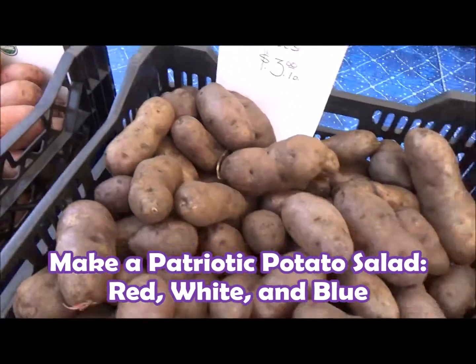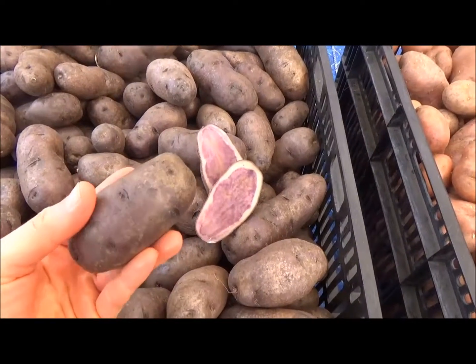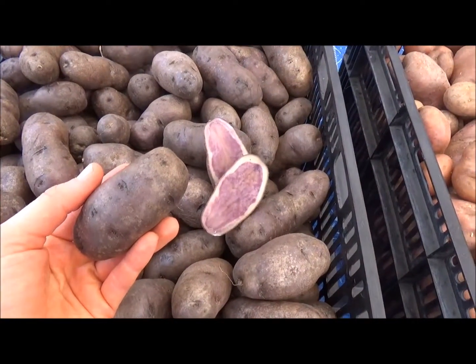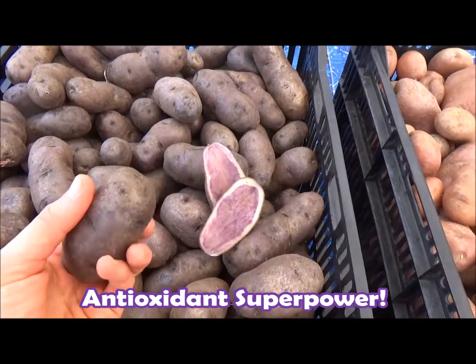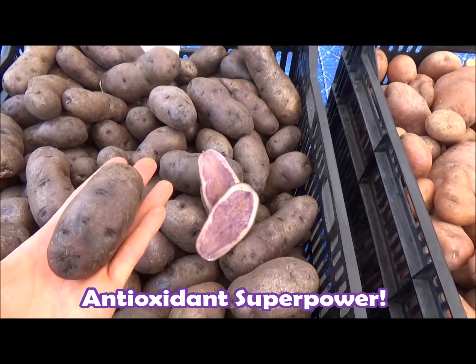What's cool, especially with these purple potatoes, is they get their color from the same antioxidants that are in pomegranates and blueberries. So it's a superfood even without the berries — right there in your potatoes. It's awesome!